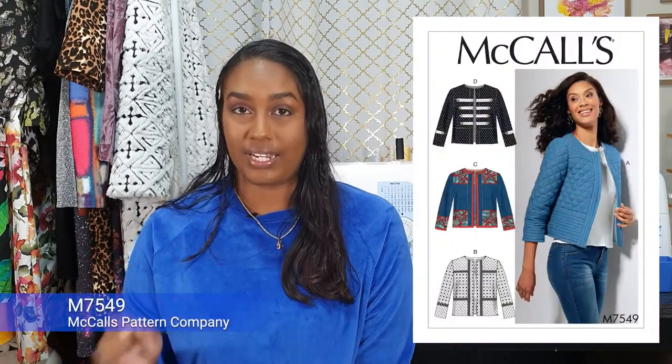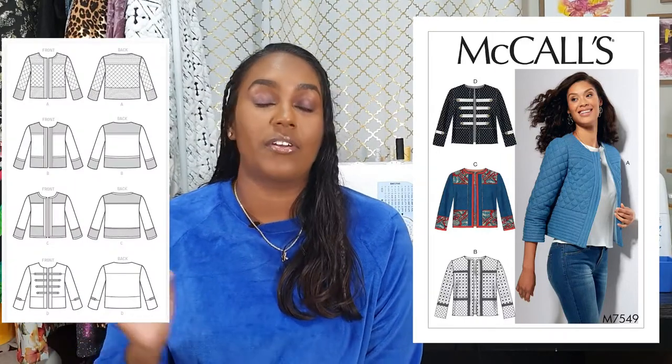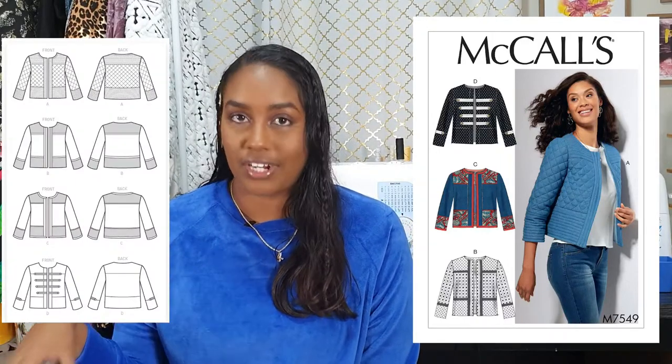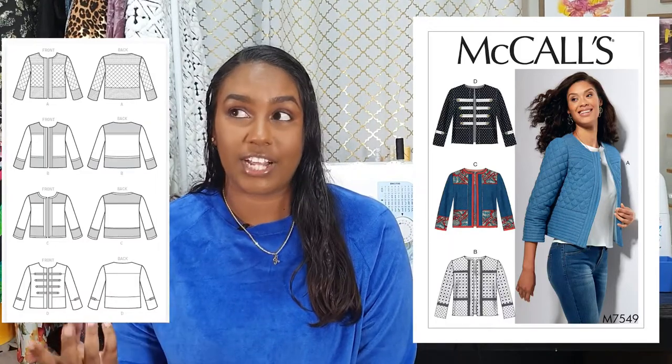This next pattern is a pretty popular one in the online sewing community: McCall's M7509. It gives you a ton of options — quilting, binding, contrast. View B looks to me like it could be a French jacket or Chanel jacket. I don't have immediate plans for this jacket but I know it's going to come in handy. So many people have made it that there's a ton of inspiration online and there are reviews on sewingpatternreviews.com.